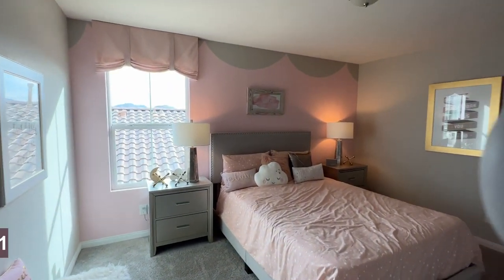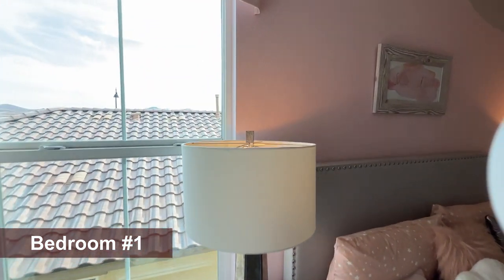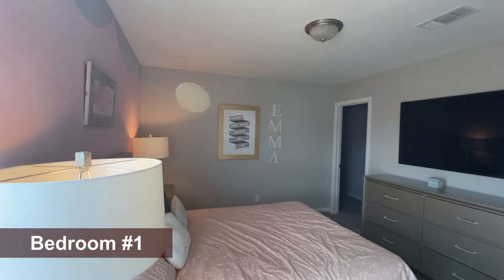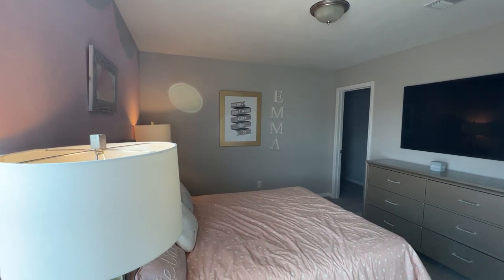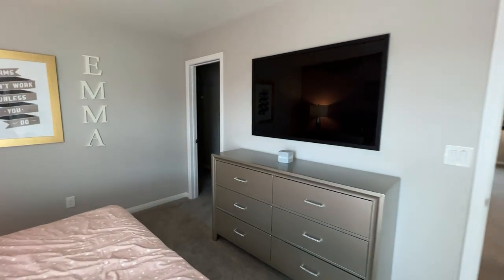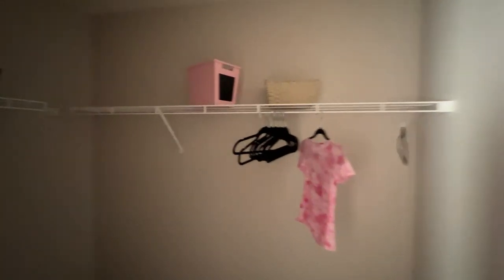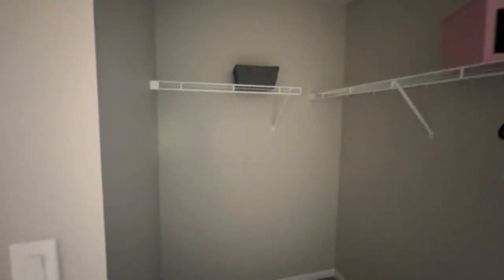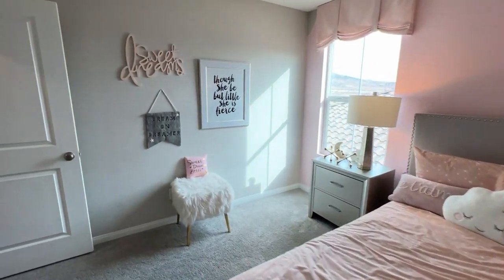The first bedroom right here is spacious — we're looking at 11 by 14. There's a walk-in closet as well. Look at that — queen size bed here with plenty of room. That would be the first bedroom.